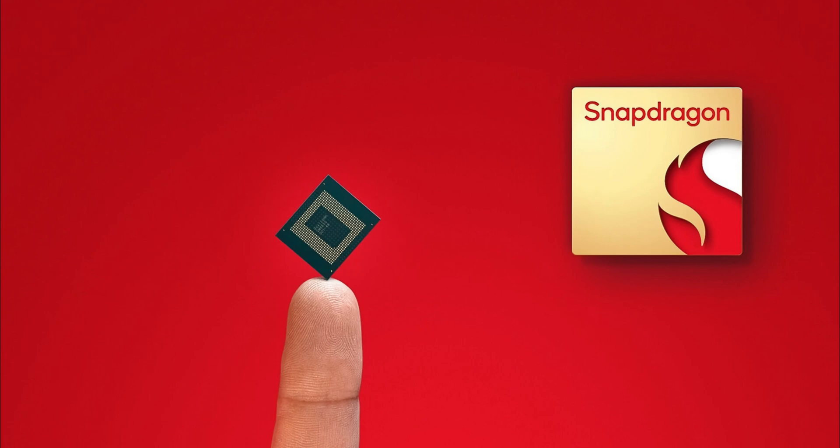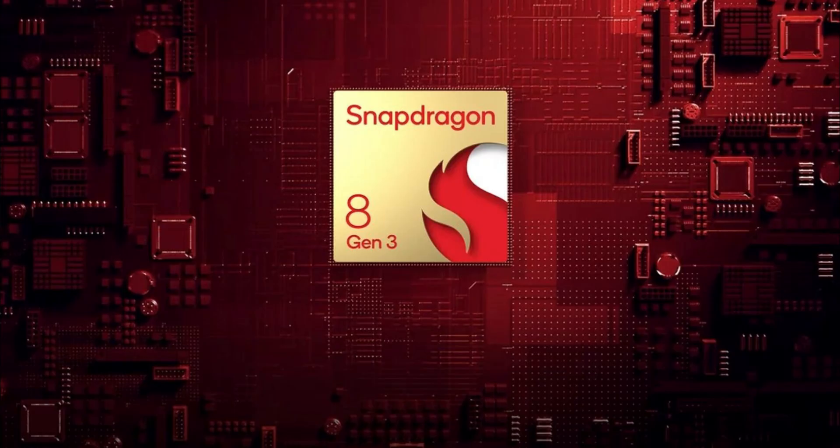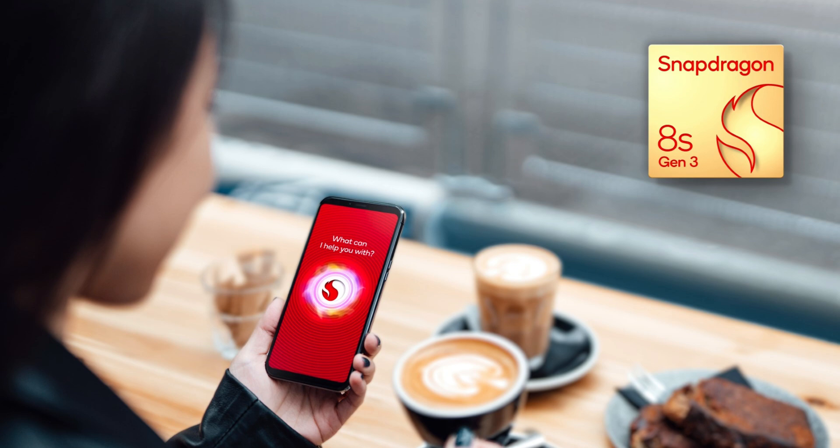Qualcomm hasn't skimped on graphics or AI either. The Snapdragon 8S Gen 3 boasts support for hardware-accelerated ray tracing, promising immersive gaming experiences with stunning visuals. With support for on-device generative AI models and virtual assistants, Qualcomm is taking smartphone intelligence to the next level — from language processing to image enhancement, the possibilities are endless.